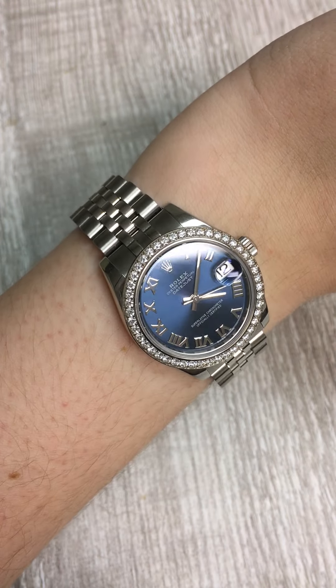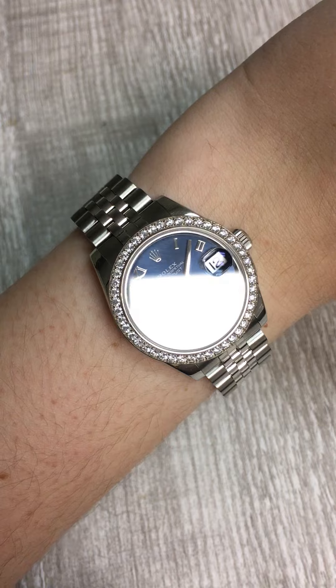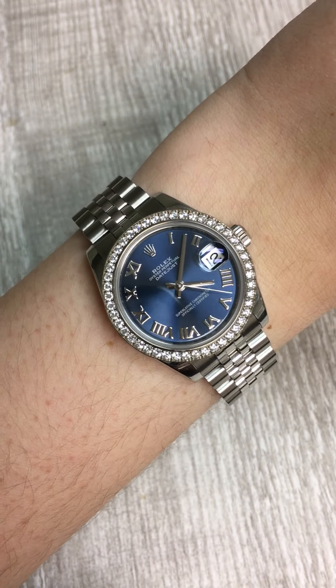So if you have fallen in love with this watch, or if you want to get this watch as a gift for someone else, you should check it out now at SwissWatchExpo.com.